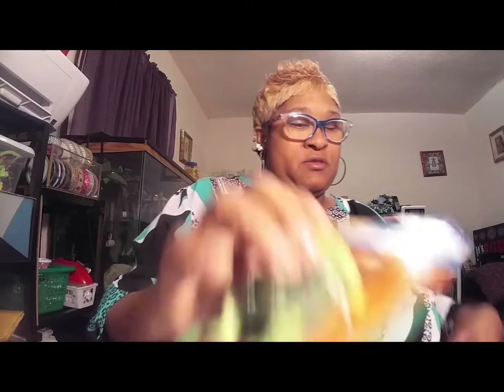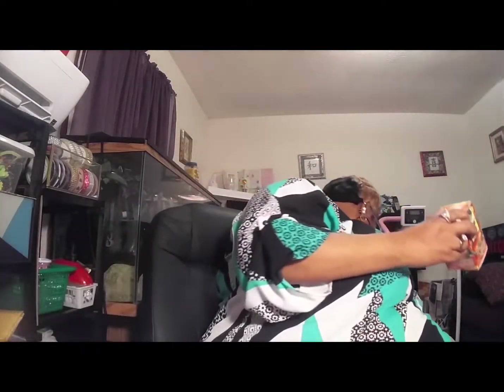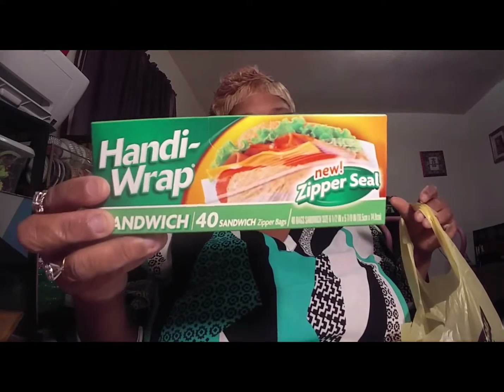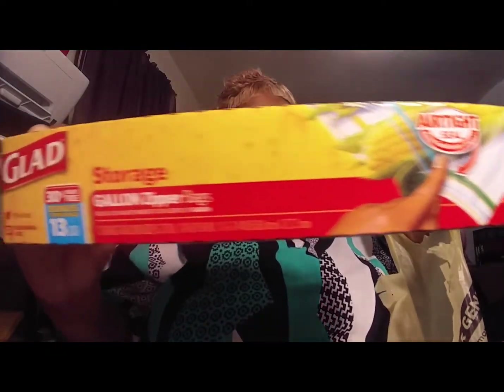Let's move on to the smaller hauls — we're going to Dollar General now. I really didn't get much there. I got an eight-pack of paper towels, some Handy Wrap zipper bags off the Dollar aisle, and the bigger Glad storage bags — those were a dollar too.